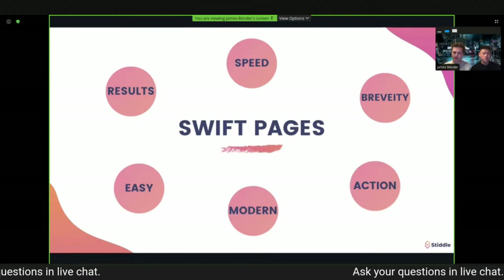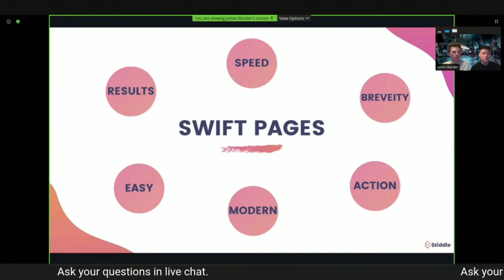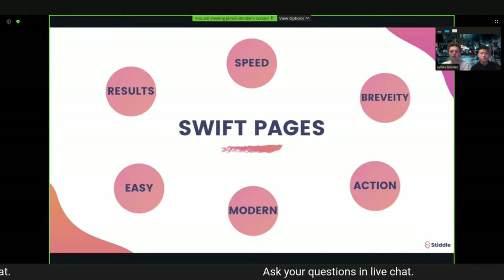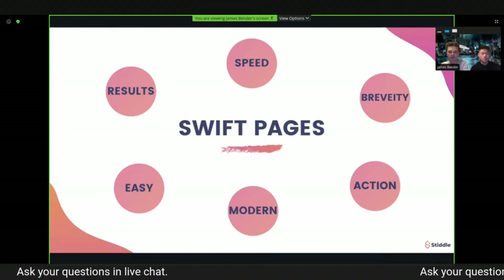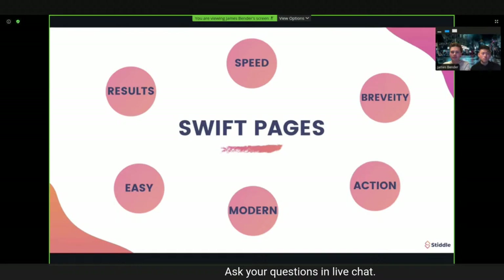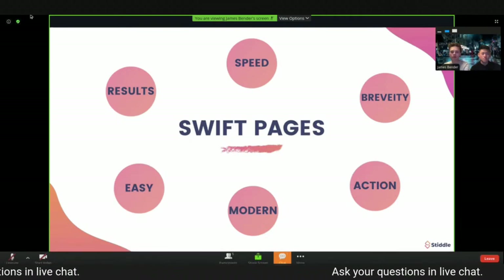The name we came up with was Swift Pages, because it meets all of our company values: action, brevity, and speed. We also wanted to include results, ease of use, and modern design. All the themes and landing page templates involved with the builder should be modern.